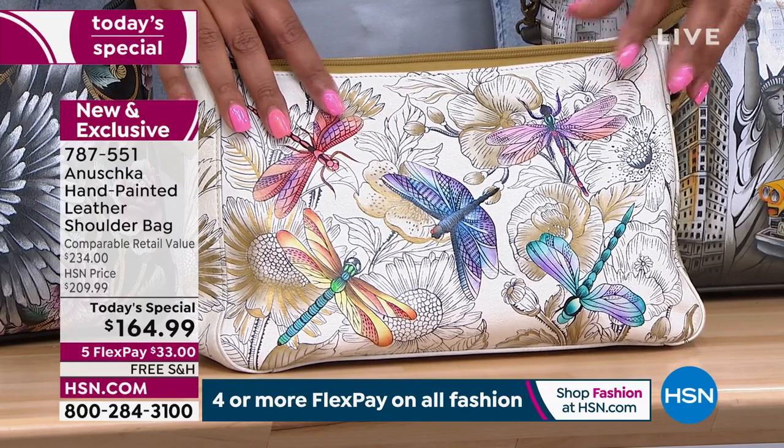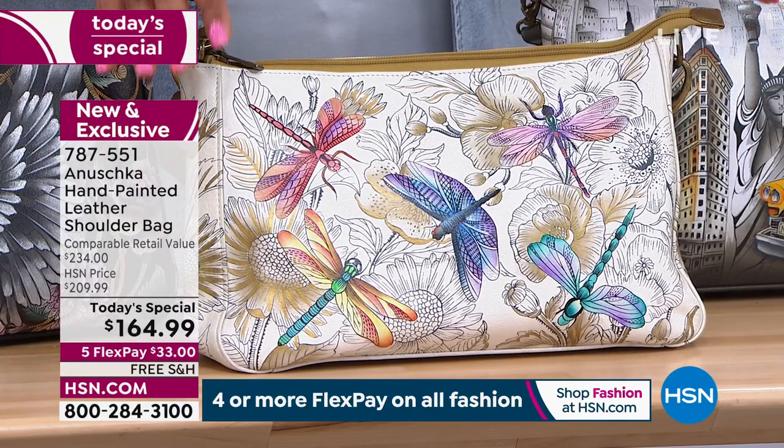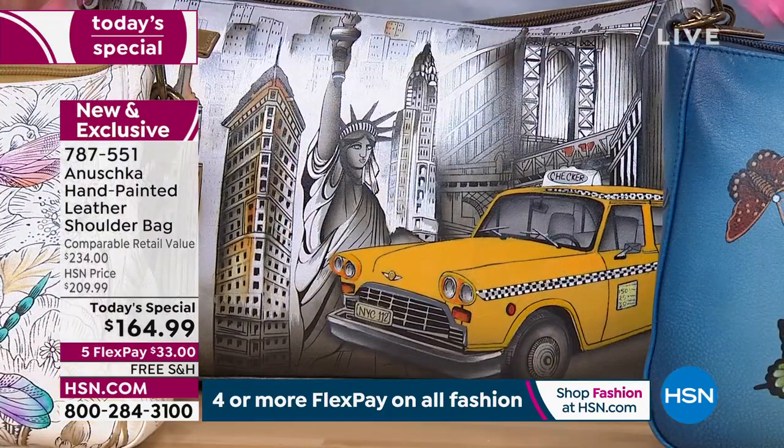We started with 1,300 last night, so only 200 of you will get the Dragonfly — please order now. It's $33 to get home a beautiful handbag, and this is about $100 off of what you'd find if you went to Anushka and wanted a two-strap bag. We also have Yellow Cab, which is Americana.